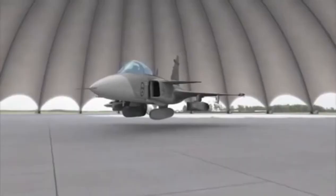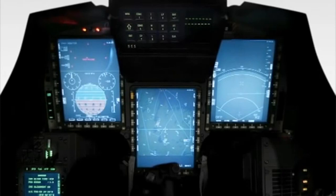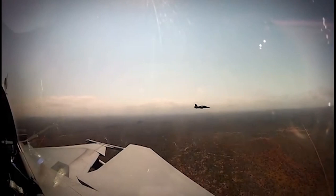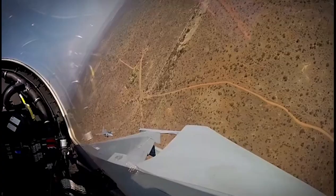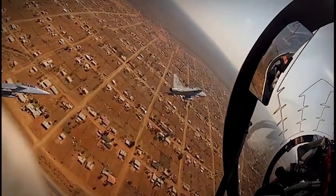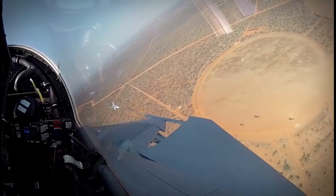The Gripen cockpit is dominated by three large full-color multi-function displays and a wide-angle diffractive optics head-up display with a holographic combiner. A highly efficient human-machine interface has been integrated into the Gripen to substantially ease pilot workload, particularly in combat situations, providing the pilot with outstanding situational awareness and unrivaled operational effectiveness.